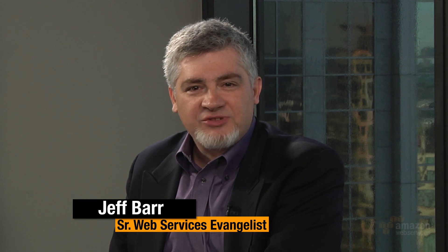Welcome to the AWS Report. I'm Jeff Barr. I'm back again with Dave Ward from the Amazon EC2 team. Welcome again, Dave. So what news do you have to share with us today?